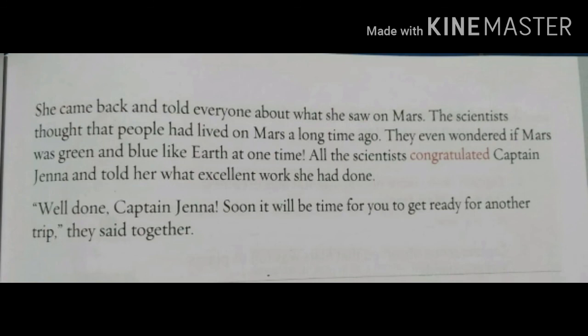This is how Captain Jenna travelled alone to Mars and brought back rocks for scientists to do their experiments. Thank you.